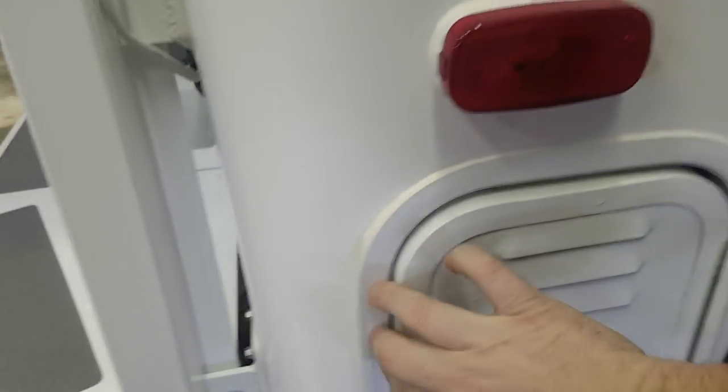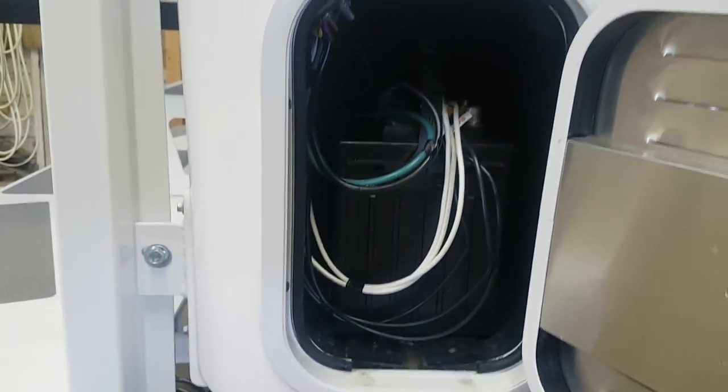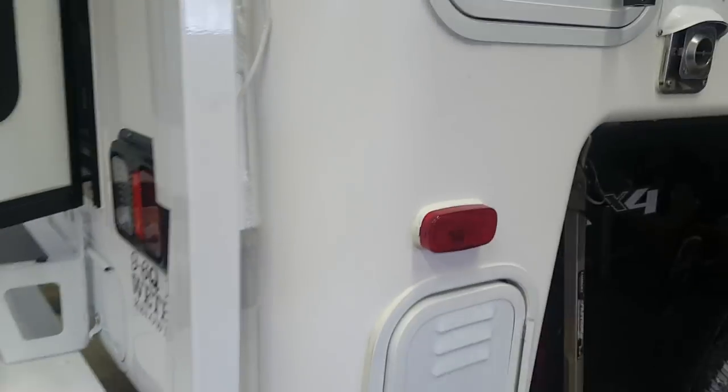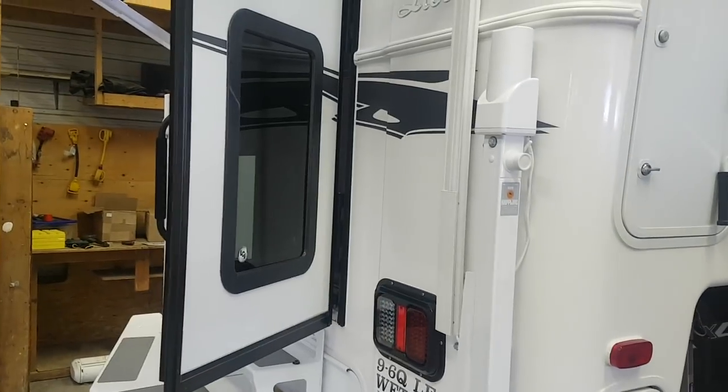The storage compartment in the back corner is large enough that you could fit a suitcase-style 2,000-watt generator in it. The battery compartment down below has room for two batteries — there's one in there right now, but it is deep enough to slide it back and put another in. It is also large enough that you could put six-volt batteries in there if you prefer.